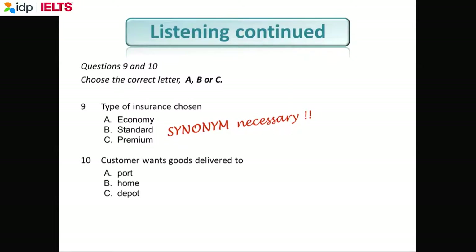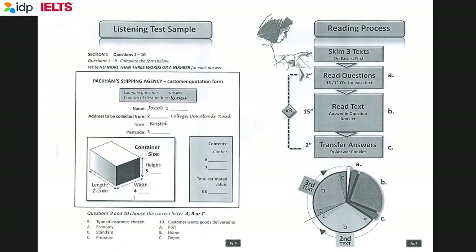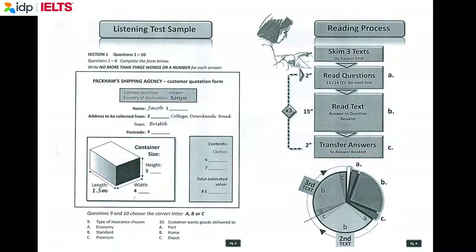Now we're going to do section one of the listening test. Everybody get your pencils ready. If you're trying to get a 6.5 in IELTS, you should be getting at least seven correct for each section. Section one: you will hear a telephone conversation between a customer and an agent at a company which ships large boxes overseas. First, you have some time to look at questions one to eight on page two.